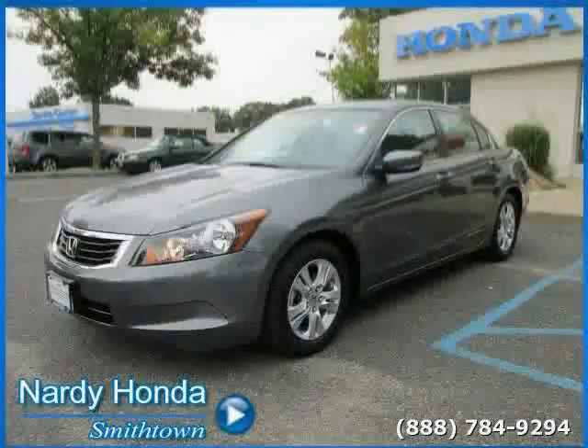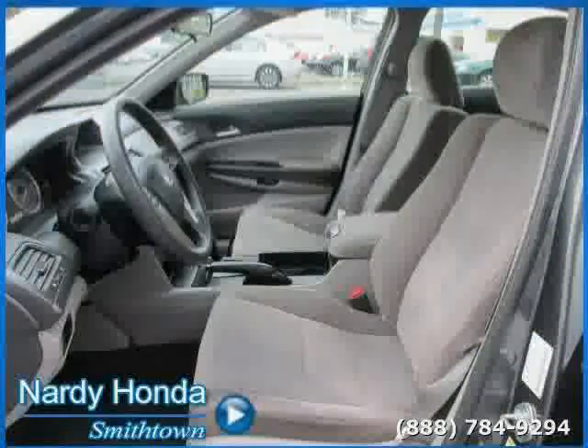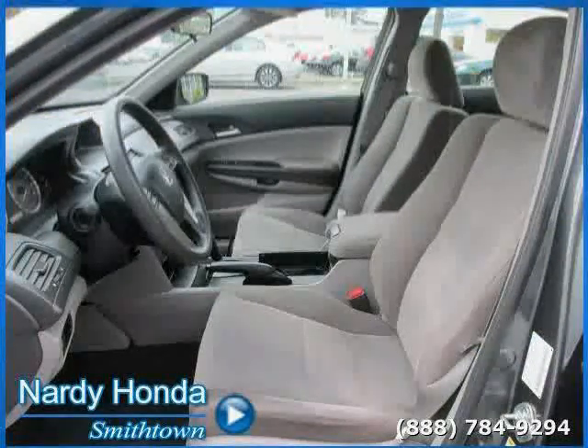Driven with care for 34,736 miles, makes this Accord Sedan an easy choice for you.